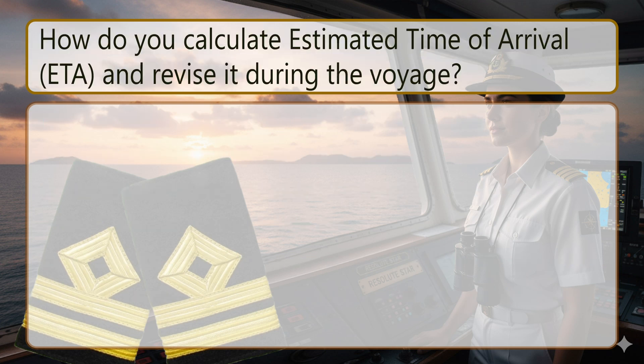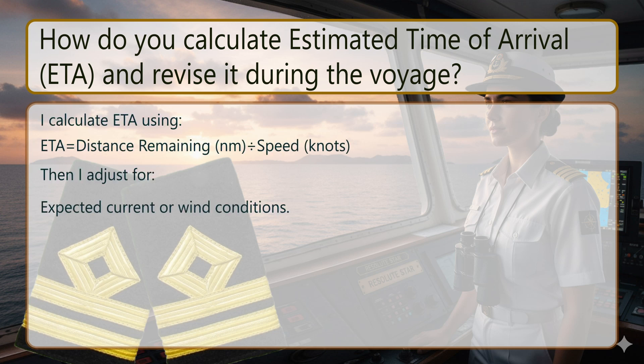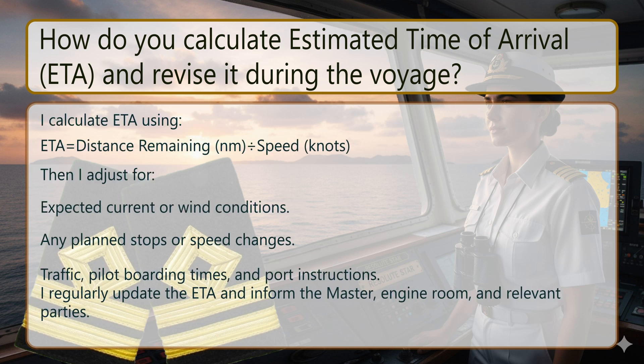How do you calculate estimated time of arrival (ETA) and revise it during the voyage? I calculate ETA using: ETA = distance remaining (NM) divided by speed (knots). Then I adjust for expected current or wind conditions, any planned stops or speed changes, traffic, pilot boarding times, and port instructions. I regularly update the ETA and inform the master, engine room, and relevant parties.